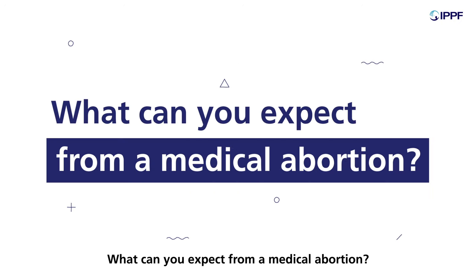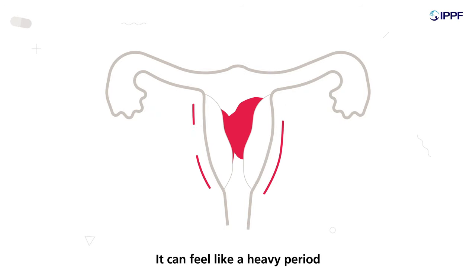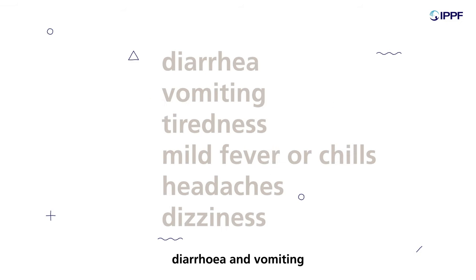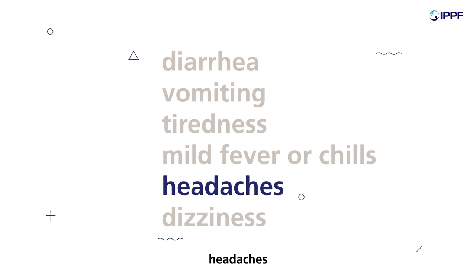What can you expect from a medical abortion? Misoprostol causes cramping and bleeding to empty the uterus. It can feel like a heavy period, and it's not uncommon to pass large blood clots during the process. Side effects can include diarrhea and vomiting, tiredness, mild fever or chills, headaches, and dizziness.